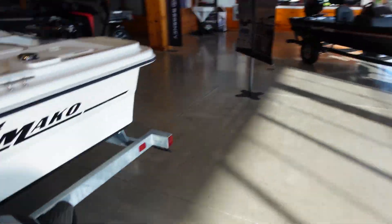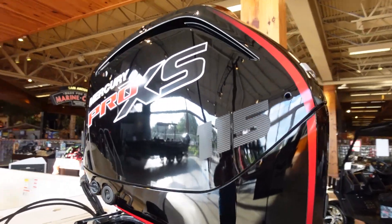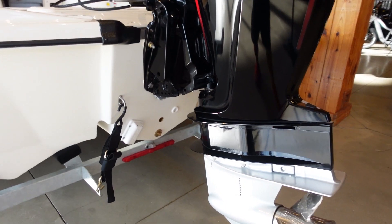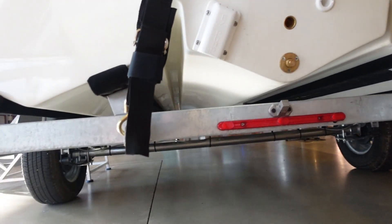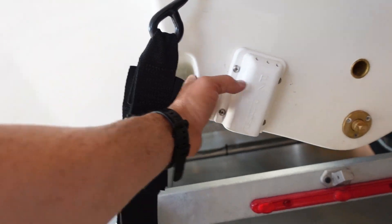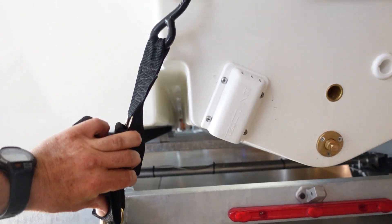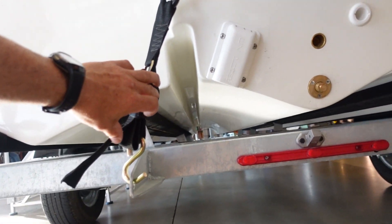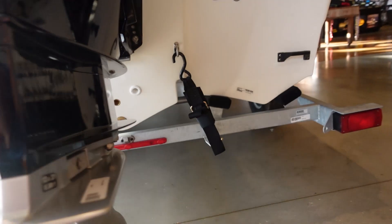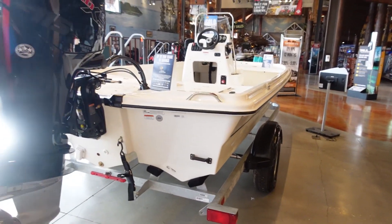And if we go back here, look at this 115 — the powerhouse of this whole boat. It would be sweet if it came with the jack plate, since you might be running in that skinny water. But look at these chines — I think those are called chines or sipes — look how they channel that water right down through there, so you could really get into some skinny water in this thing.